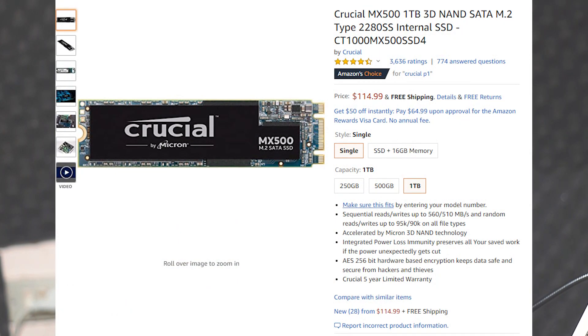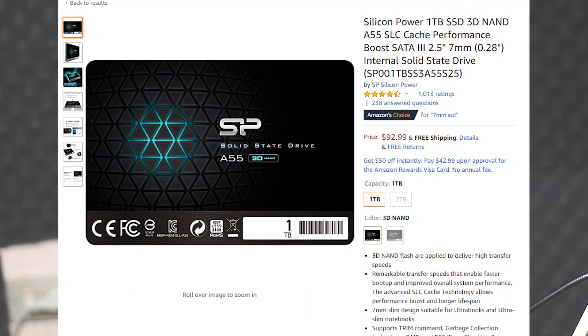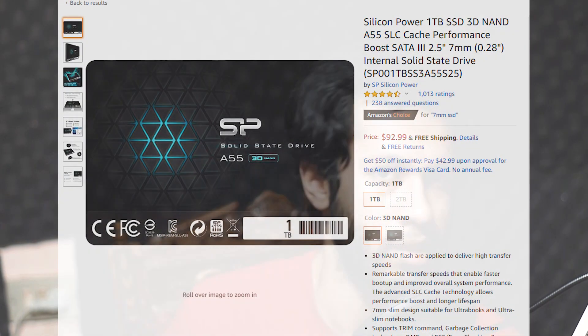For storage, there are two options depending on whether you want to go over budget. You can go with the Silicon Power M.2 SSD — a one-terabyte drive for around $115 — or the SATA SSD for around $93, a $22 difference that matters on a tight budget. There are only minor performance differences between M.2 and SATA SSDs. I'll add the M.2 SSD to the parts list since it also makes cable management cleaner.